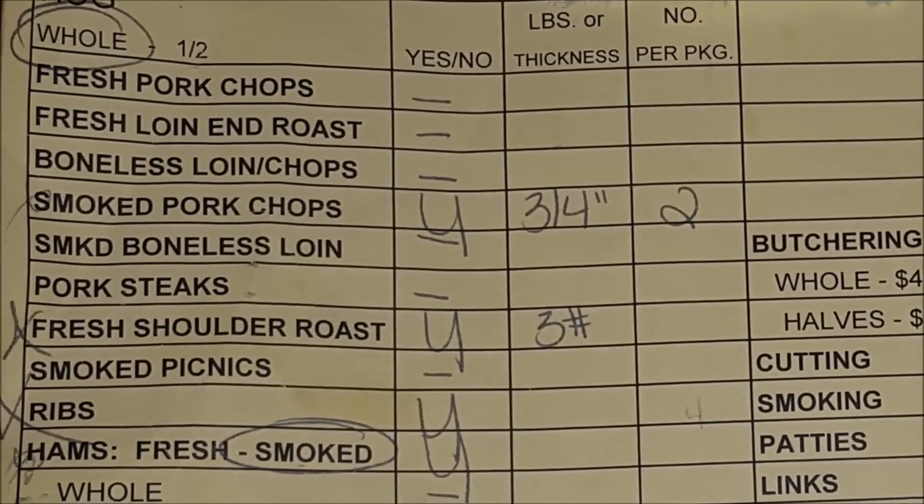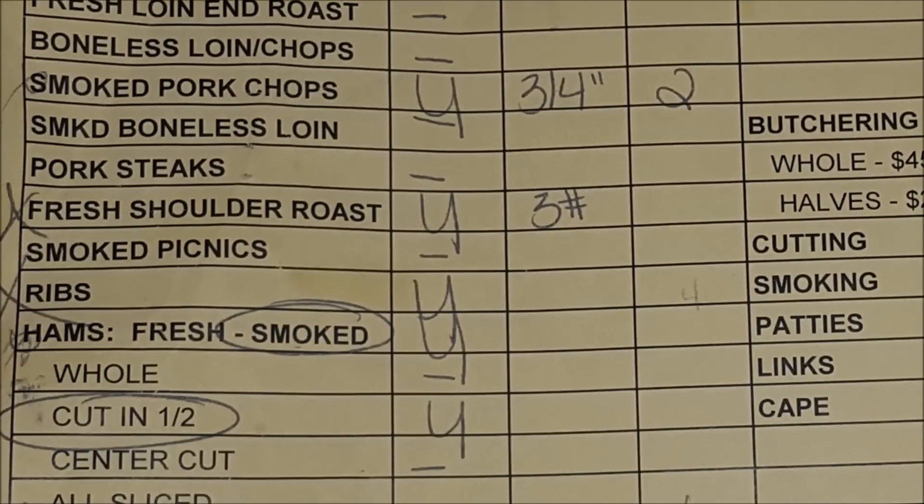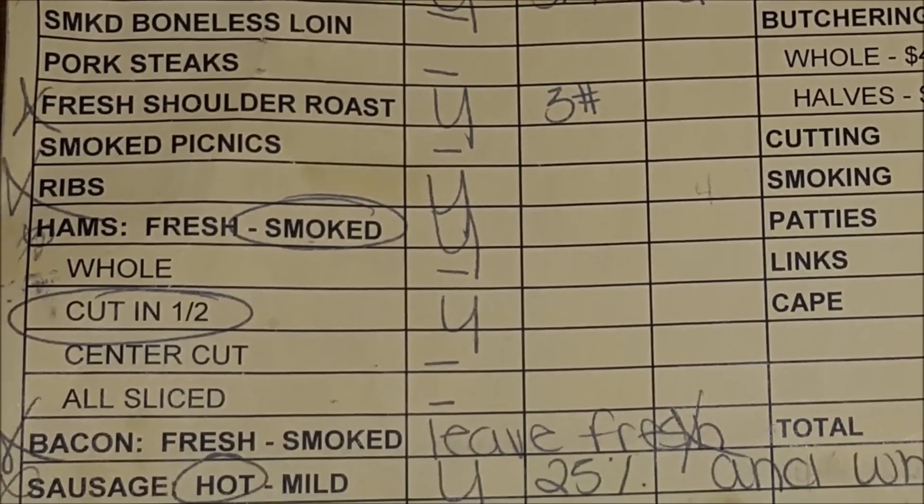You can see this was for a whole hog. We wanted smoked pork chops, three-quarters inch thick, two per package, and fresh shoulder roast in three-pound chunks. Instead of smoked picnics, it all goes toward shoulder roast — our butcher has picnic roast and butt roast and does things a little differently. It took me a little getting used to, to figure out what they were talking about.